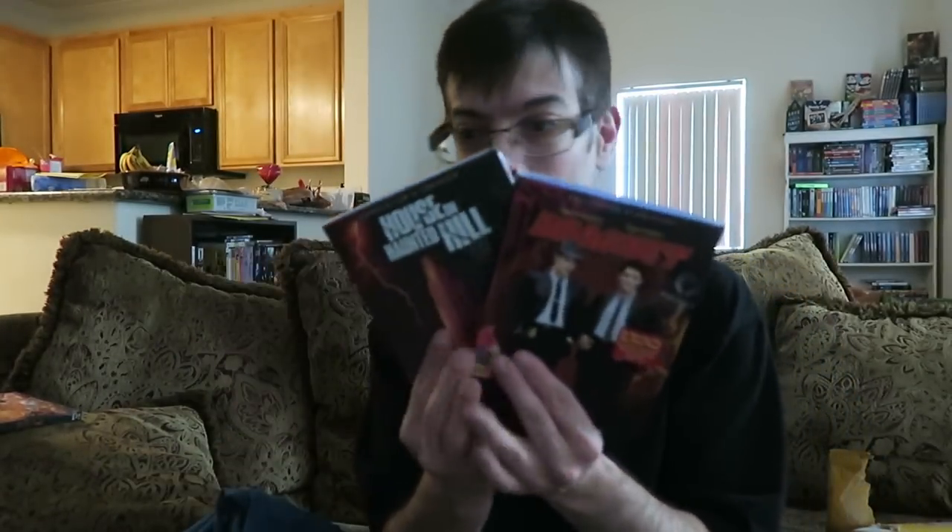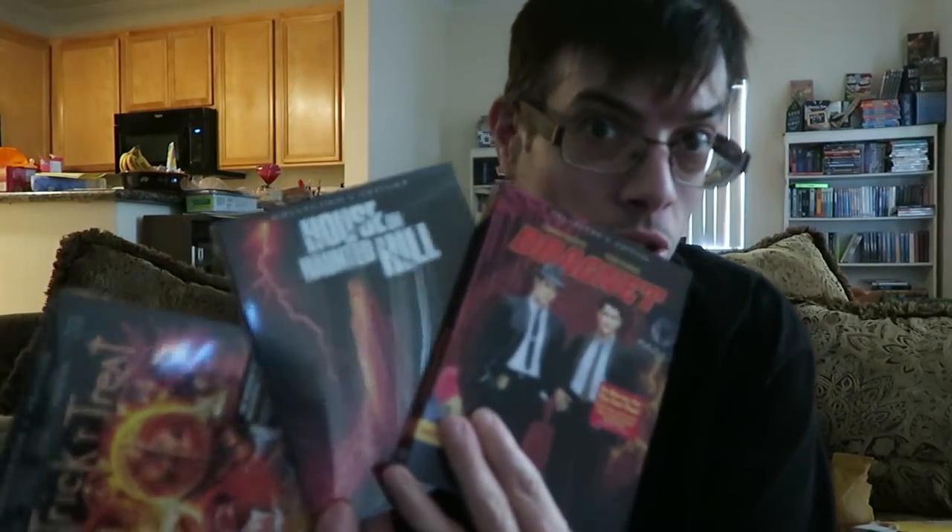That's all I got in my packages today from Shout Factory slash Scream Factory. I'll have reviews of these in future Hoarding Up videos. But now let's head upstairs for some DVD and Blu-ray reviews.